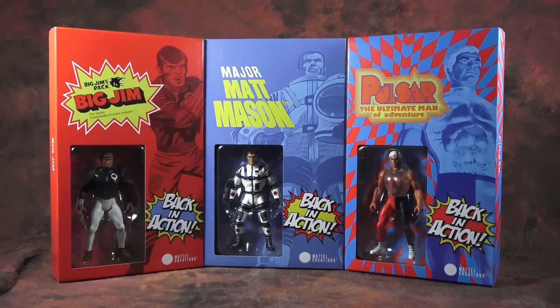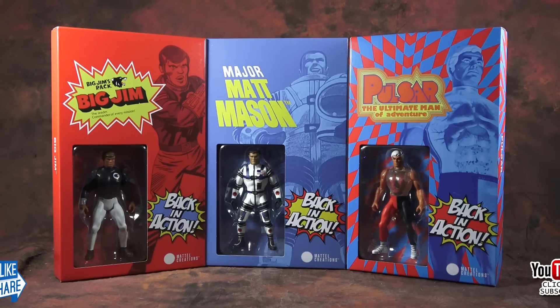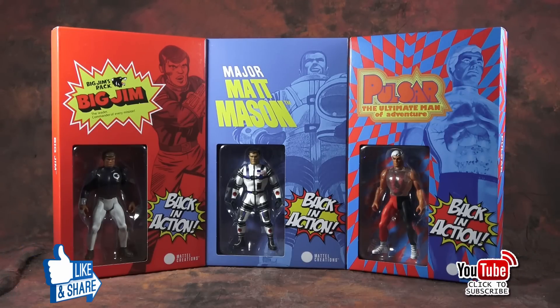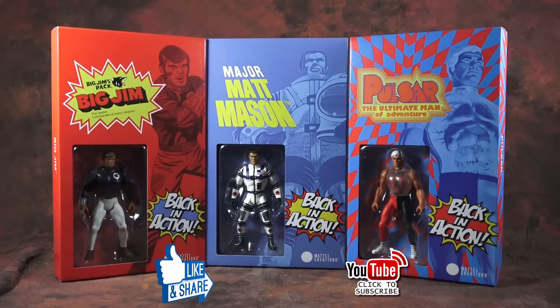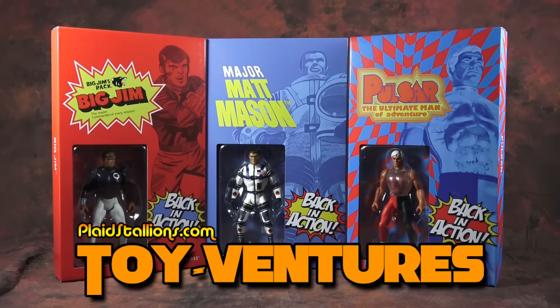What do you think of the Back in Action attempt? Is this for you, or would you prefer to see straight-up reproductions of your original favorites from the 1970s — or nothing at all? Let me know in the comments below, or hit me up at our Facebook group, Pod Stallions. Thanks as always for watching. If you're new here, please consider hitting like and subscribe — we do this every week. Until next time, happy new year and talk toys, not about others. Cheers!